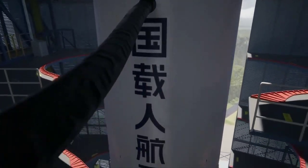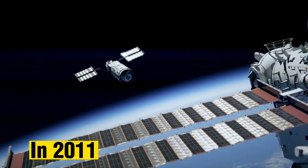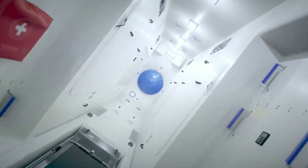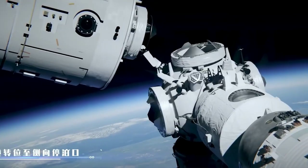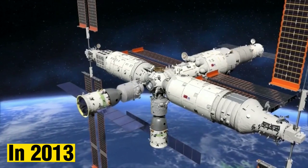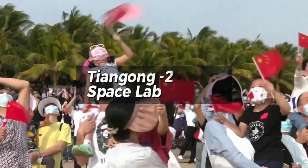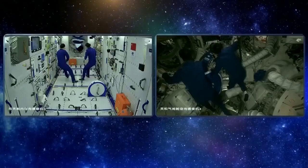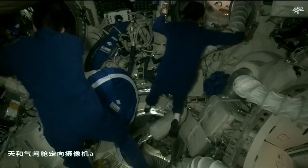The development of Tiangong started in 2011 with the launch of the Tiangong-1 space laboratory. The space lab served as a prototype for the space station and was used to test the technology and systems required for a crewed space station. In 2013, China launched the Tiangong-2 space lab, which served as a further test of the technology and was also used to conduct scientific experiments.